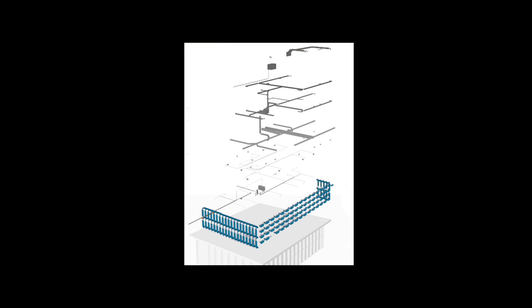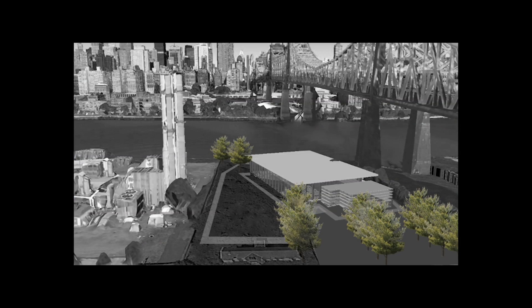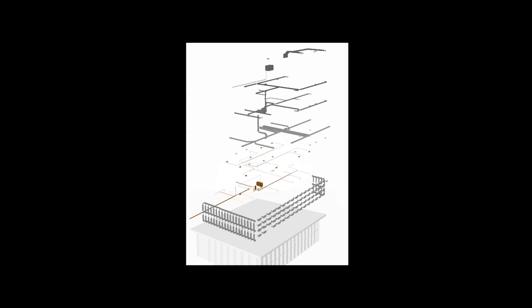The PV louver system will not only reduce cooling loads and contribute to energy consumption, but also acts as a rain screen and protects the facade. The riverside location offers advantages beyond the aesthetic appeal by allowing accessibility for a closed-loop renewable river water heat exchange for the HVAC systems.